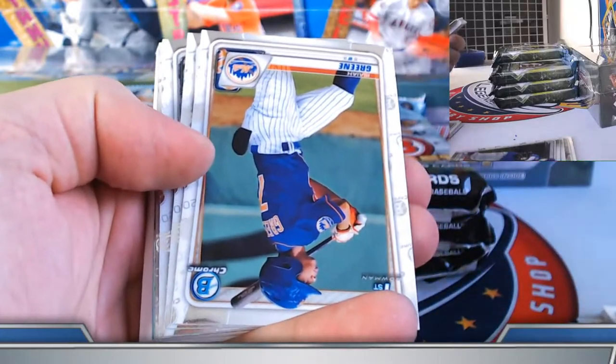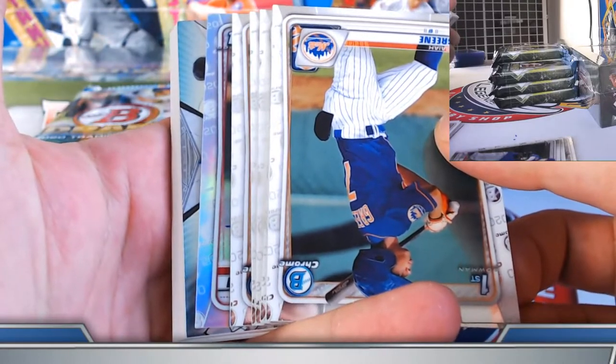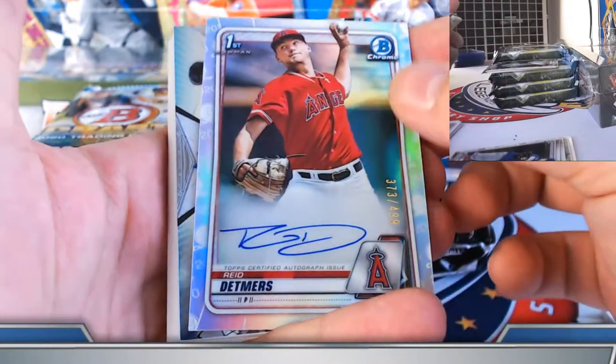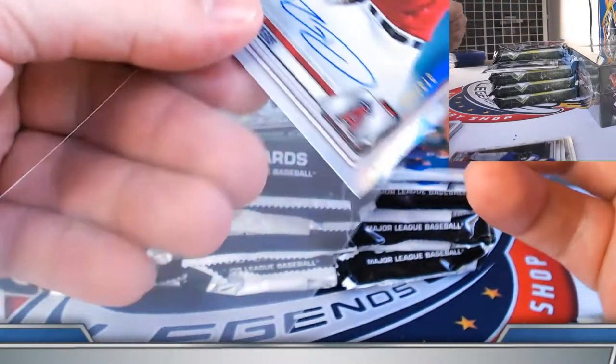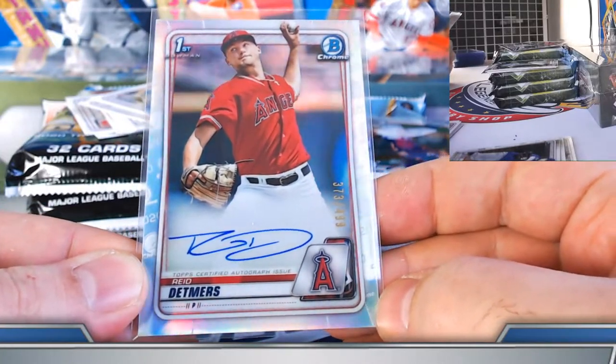There's Jarvis and Larnak on the refractors. Upside down — refractor autograph. Reed Detmers, doing the double up. Nice! Got the blue refractor autograph and add the refractor — number 373 out of 499.